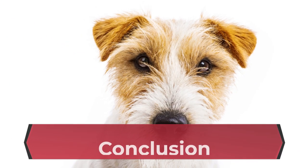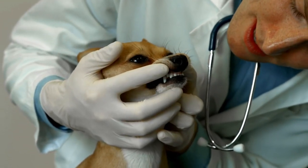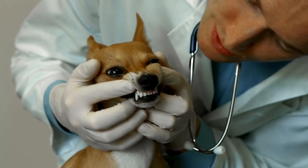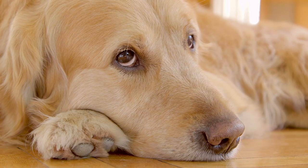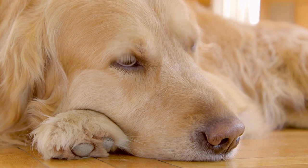By following these tips and working with your veterinarian, you can ensure a safer and more positive experience for both you and your dog at the vet. Remember, a calm and well-prepared dog is less likely to display aggression, allowing the vet to provide the best possible care for your furry friend.